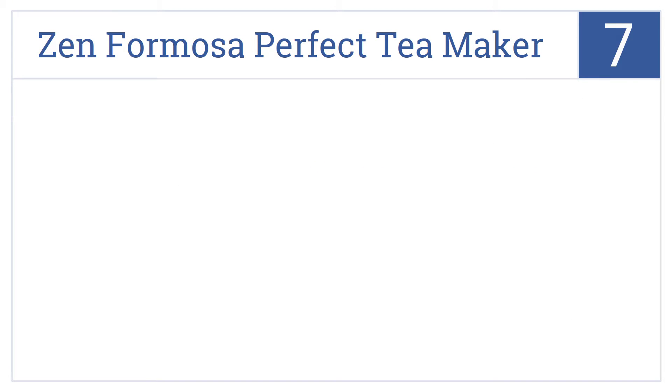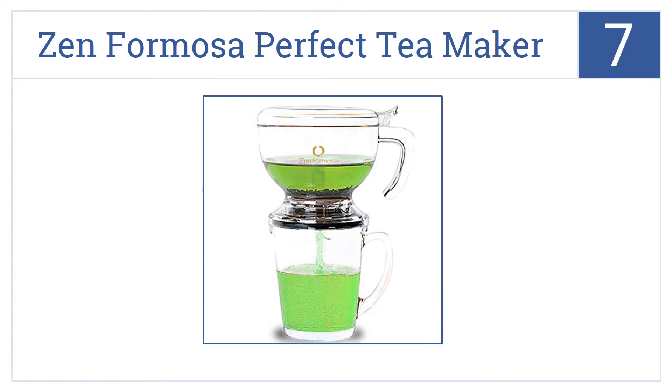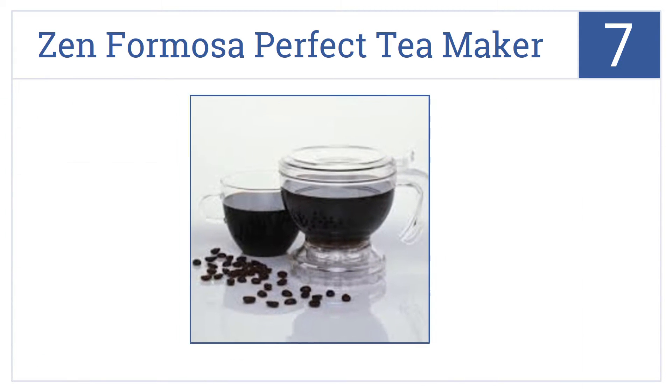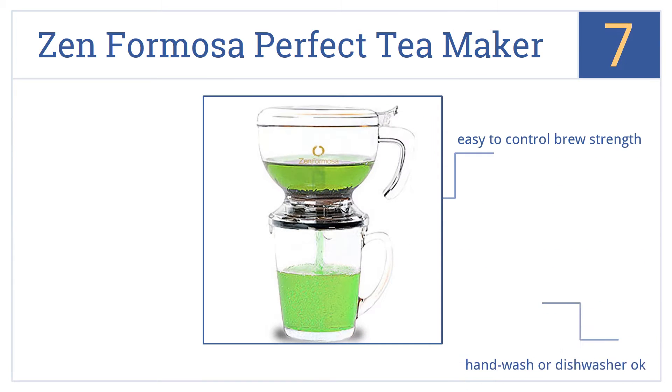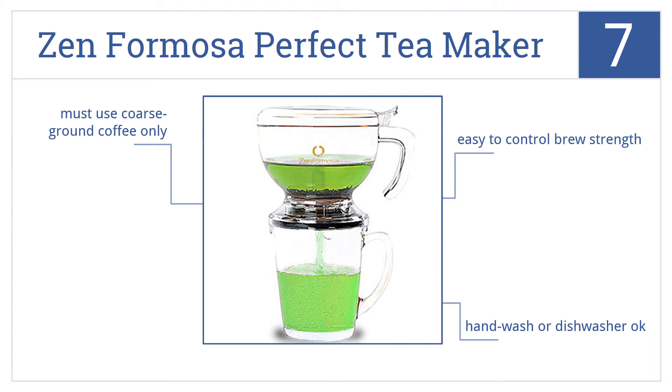Starting off our list at number 7, the Zen Formosa Perfect Tea Maker is a fine brewing system for the person who usually prefers tea but occasionally wants a good strong fresh cup of coffee. It features an easy-to-control brew strength and you can either hand wash it or put it in the dishwasher. However, you must use coarse ground coffee only.